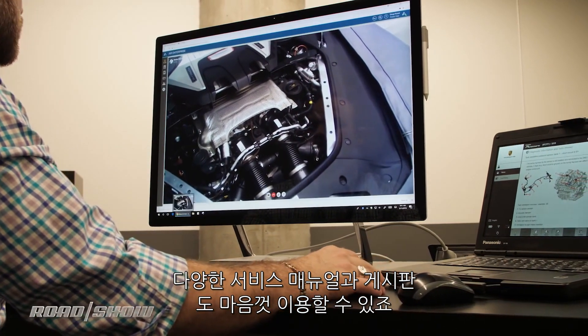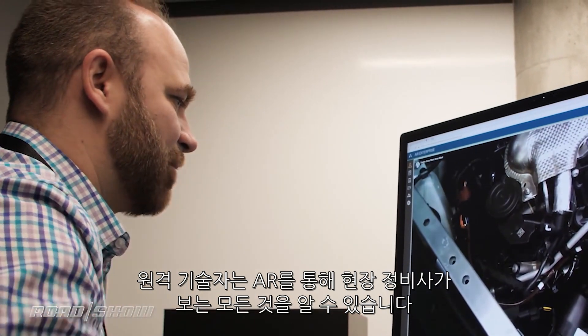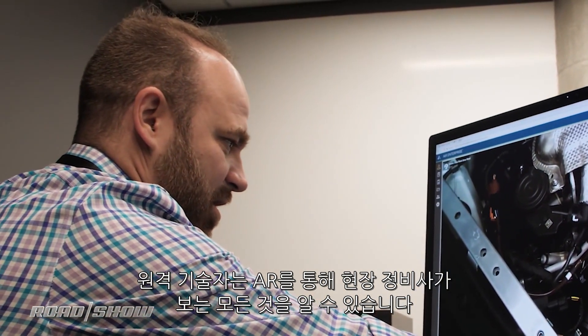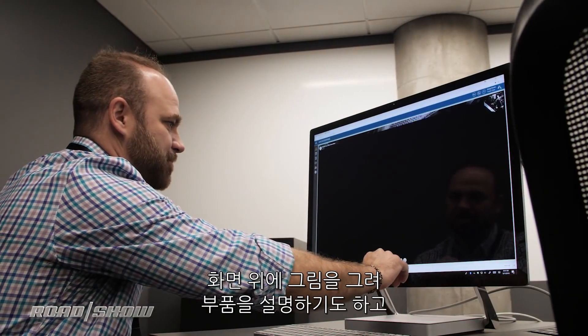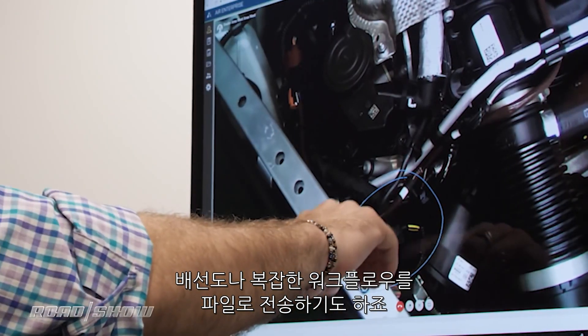Those remote experts have a wealth of service manuals and bulletins at their disposal. Via augmented reality, the remote technicians can see everything the on-location technician can see — even drawing on the screen to highlight parts and sending over files like wiring diagrams or even complex workflows.